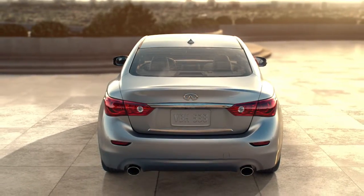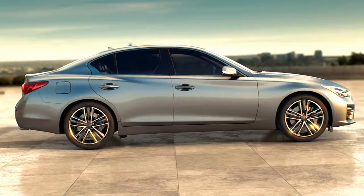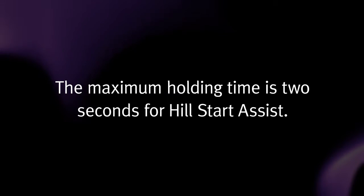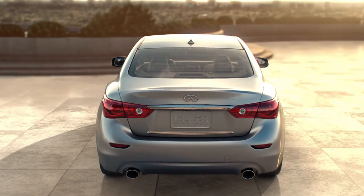The Hill Start Assist system will operate automatically when the shift lever is in drive or reverse position and the vehicle is stopped completely on a hill with the brakes applied. The maximum holding time is 2 seconds for Hill Start Assist. After 2 seconds, the vehicle will begin to roll back as the Hill Start Assist system disengages.